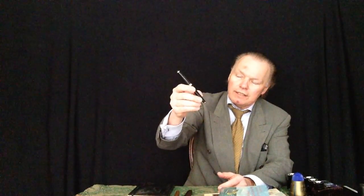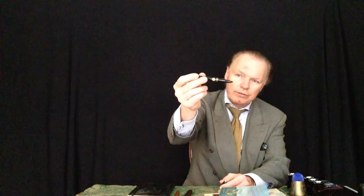Uno de las plumas fuentes preferidas de mi es el Mont Blanc numero 12. Ahora yo he encontrado uno que nunca fue usado. Vamos a ver este de una distancia muy cerca.